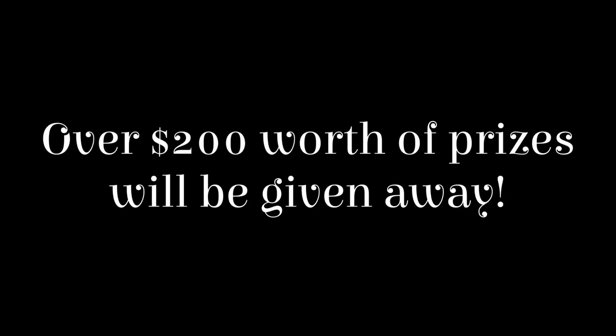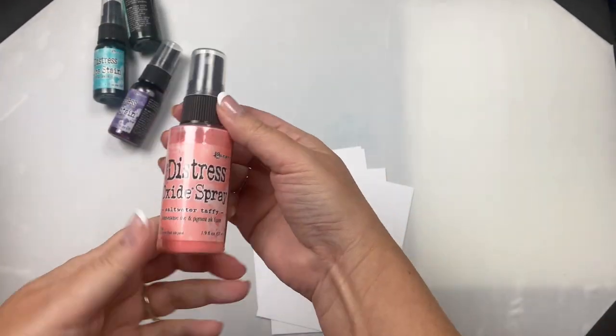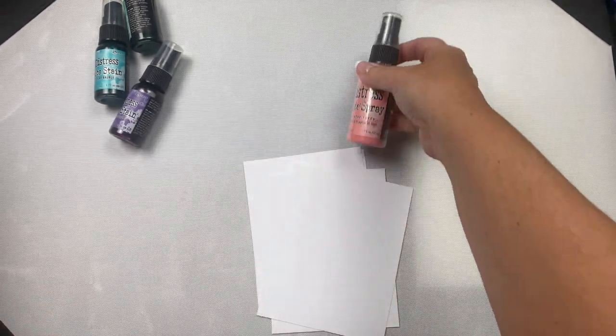You'll only need to fill out the form once for the entire hop and you'll have a chance to win from everyone offering a prize. You'll have at least four chances to win, so check out each video along the hop to see who else is offering a prize. I'll share what I'm giving away at the end of this video.